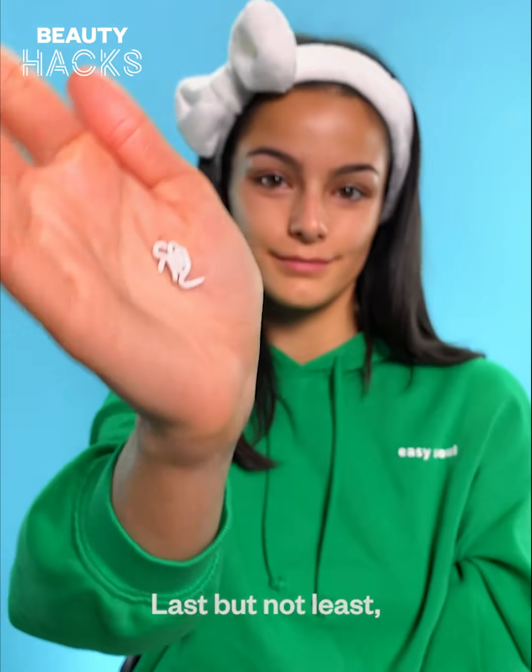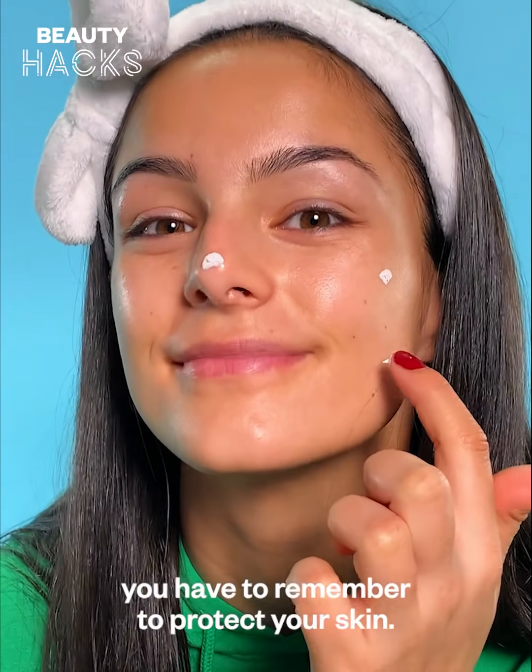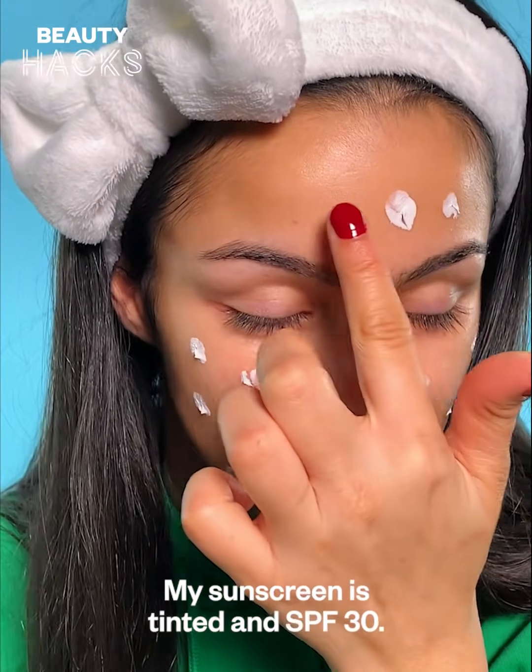Last but not least, you have to remember to protect your skin. My sunscreen is tinted, an SPF 30.